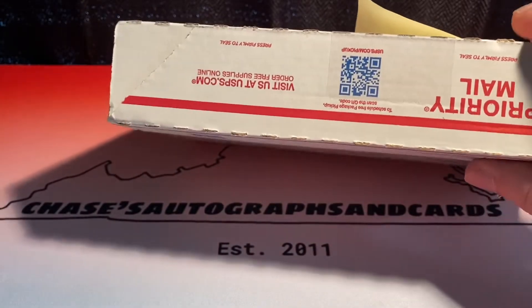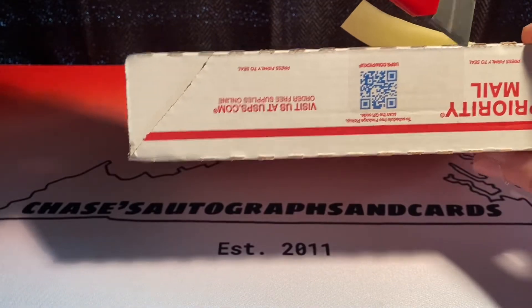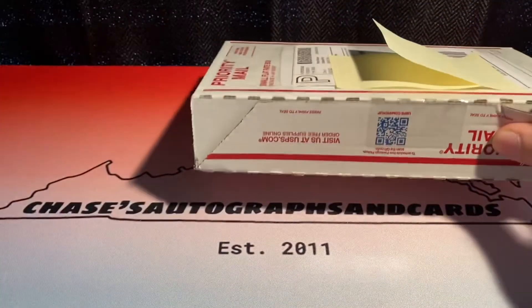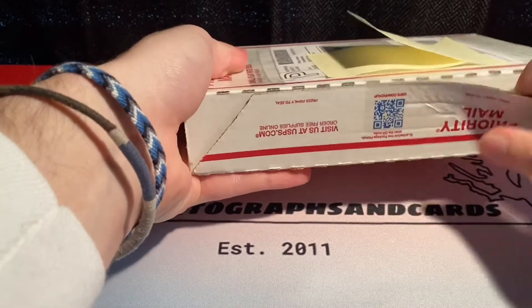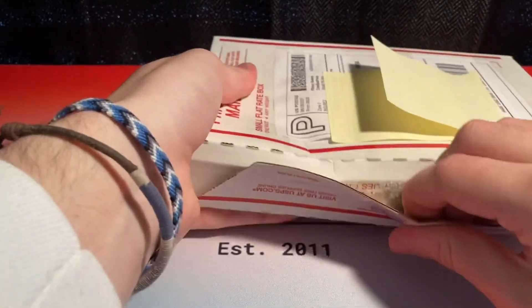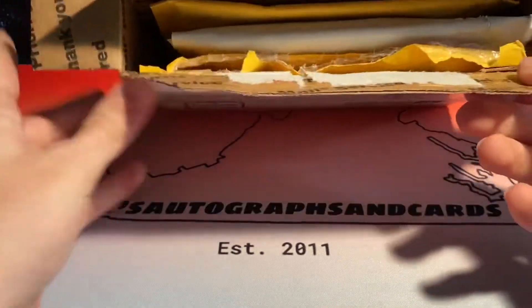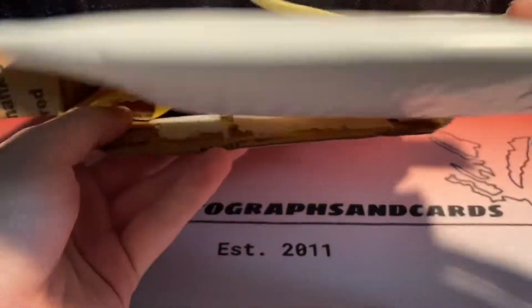I'm pretty excited for this. I've really wanted this for months — I thought I would have to wait till maybe Christmas or even later to get anything like this. It turns out luck was in my way. I was able to pull the Jason Dominguez, and that allowed me to make this purchase and still put some money towards college.